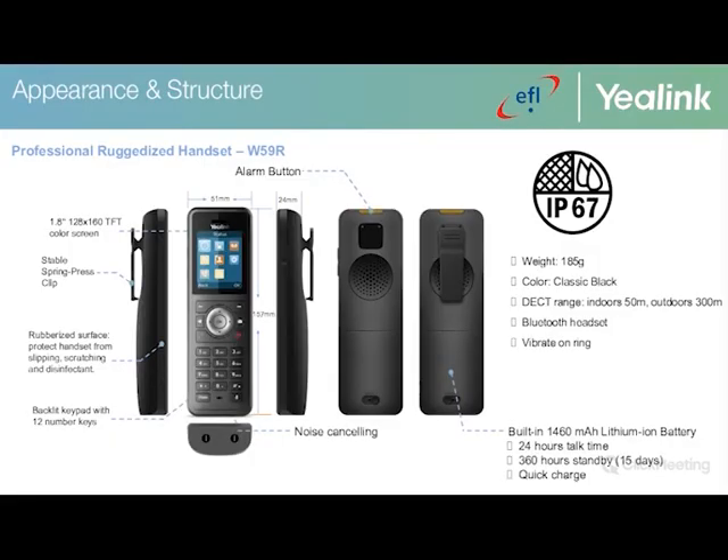The physical appearance of the W59R includes a 1.8-inch TFT color screen, a stable spring press clip, a ruggedized surface to protect from slipping, scratching, and disinfectant, as well as noise cancellation, an alarm button, and a built-in 1460 mAh lithium-ion battery. A quick 10-minute charge provides two hours of usage.